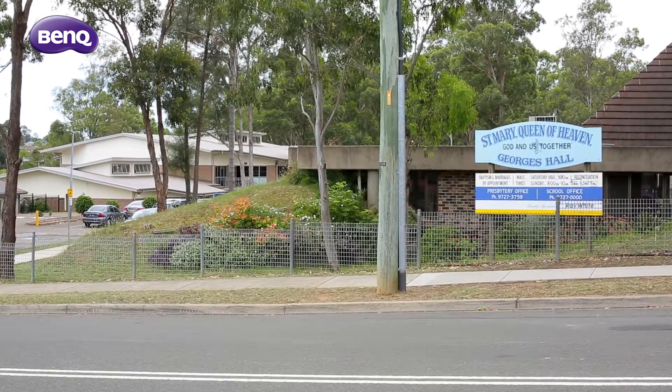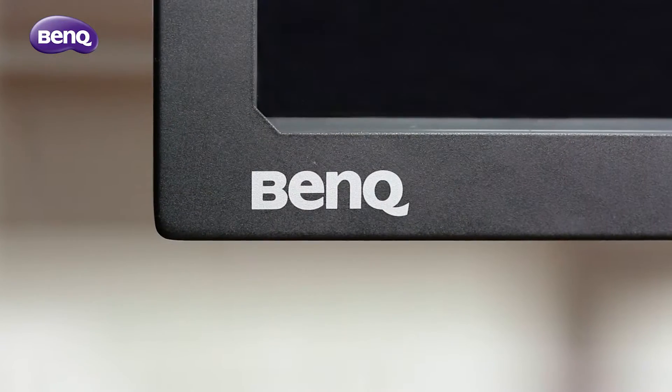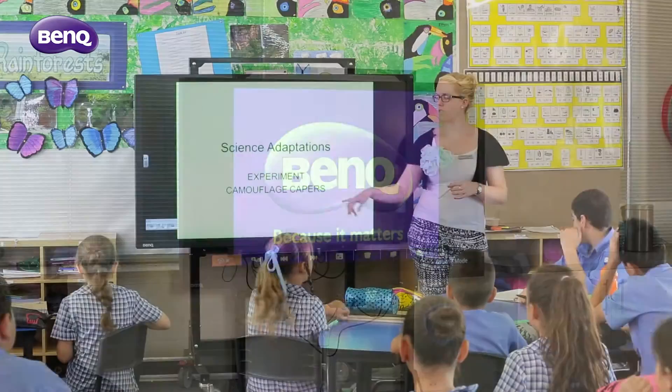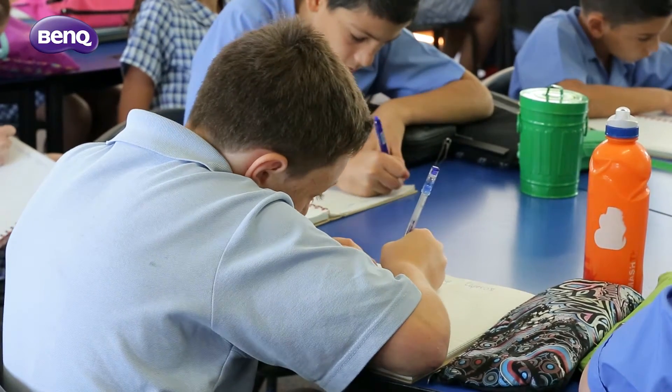St Mary's Catholic Primary School is located southwest of Sydney and teaches students from kindergarten through to year six. For several months the school has been using a BenQ Interactive Flat Panel or IFP. It's part of the school's strategy to provide students the latest educational technology and it's already been delivering great results.